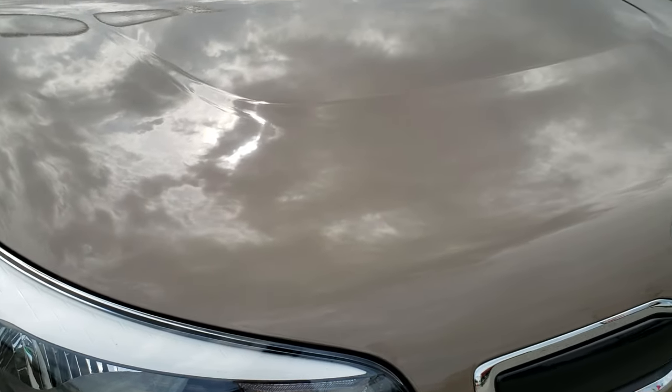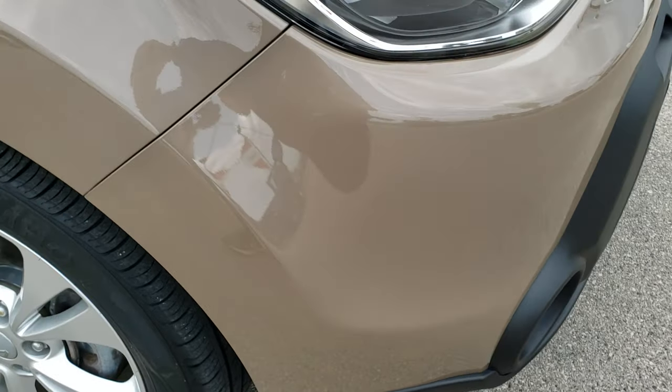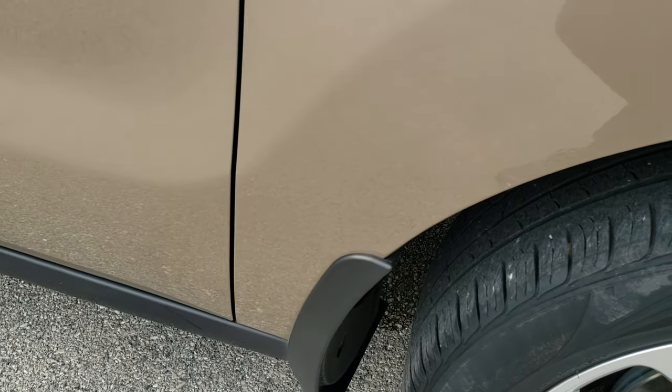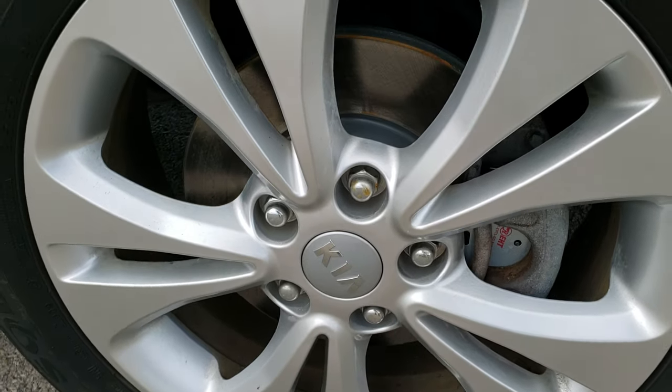No dents or dings on that hood — it is in excellent condition. The whole front bumper is in really great shape all the way around. Passenger's side fender is in nice shape as well — no dents or dings — and the passenger side rim has no scuffs or scrapes.